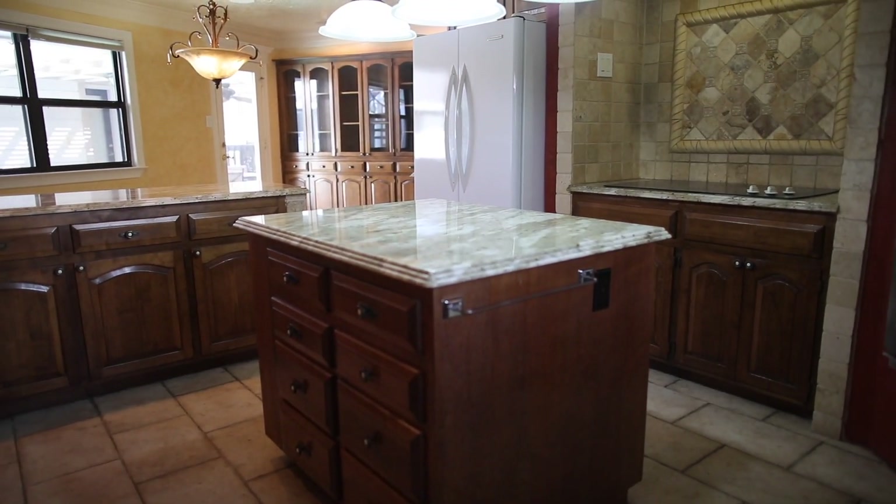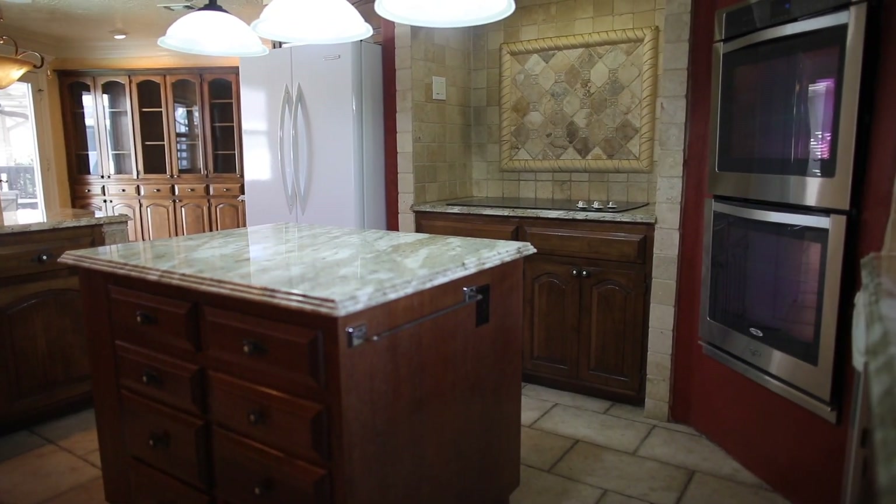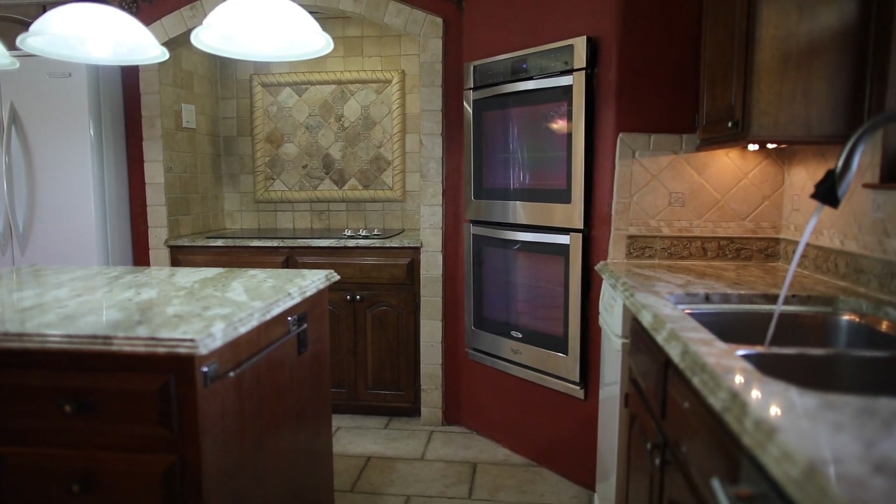This kitchen is a culinary delight. Every countertop is custom made with very beautiful and high-end quality granite.